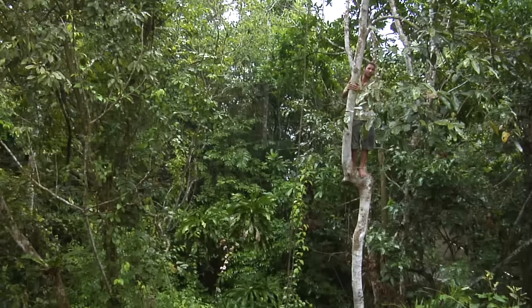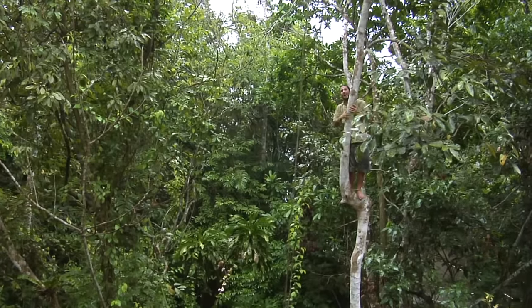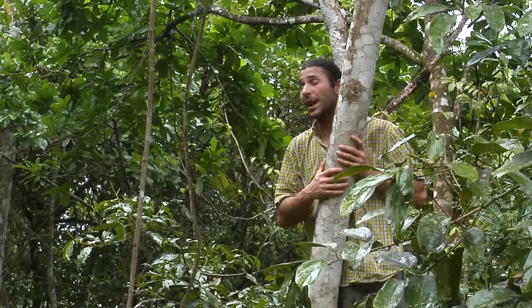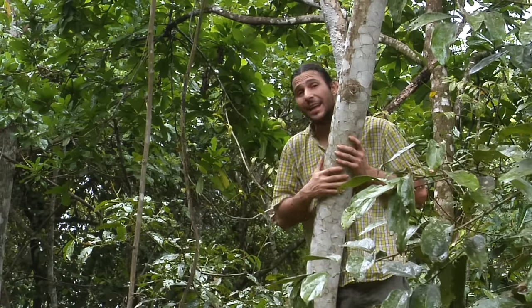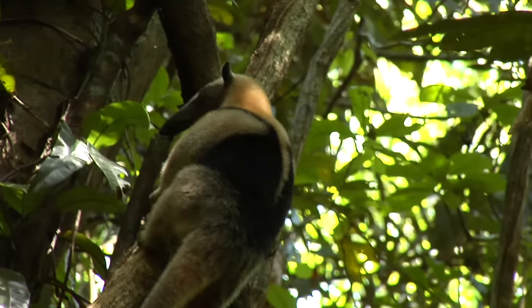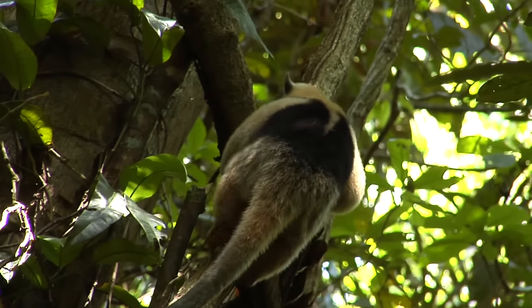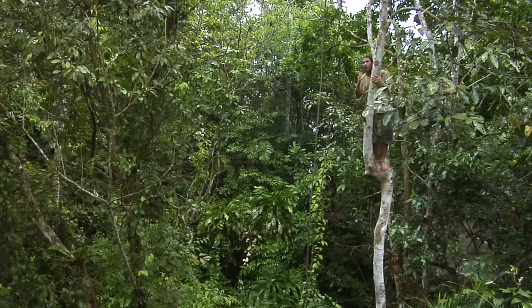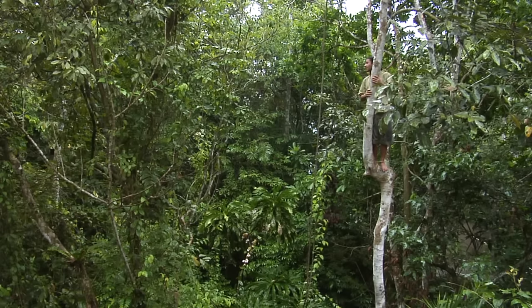I'm up here in the understory layer, the layer right below the canopy layer. Here, a huge array of animals live their entire lives just cruising from branch to branch. An animal like that is the tamandua, who spends all of its time looking for arboreal termites and ants to get its snack on. Another animal up here that's so well-suited for this environment is the spider monkey — look at its long arms and that prehensile tail.